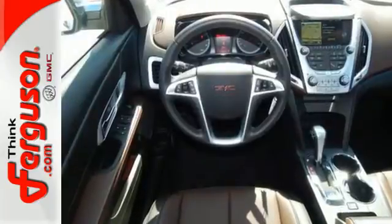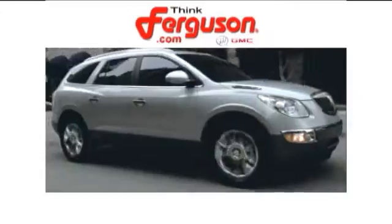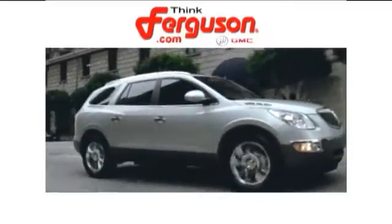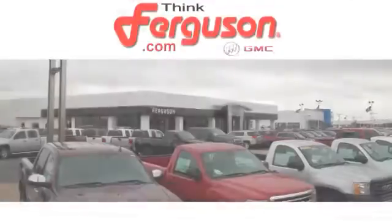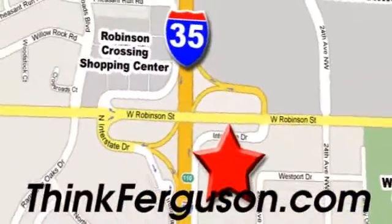This Terrain delivers. Come see it for yourself today. The deals won't get any better than they are every day at Ferguson Buick GMC. The customer service is great too. We are conveniently located off I-35 and West Robinson Street in Norman, Oklahoma.